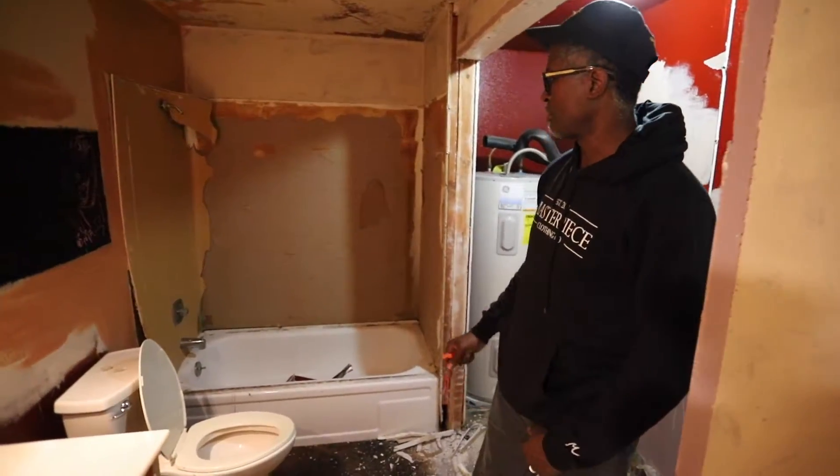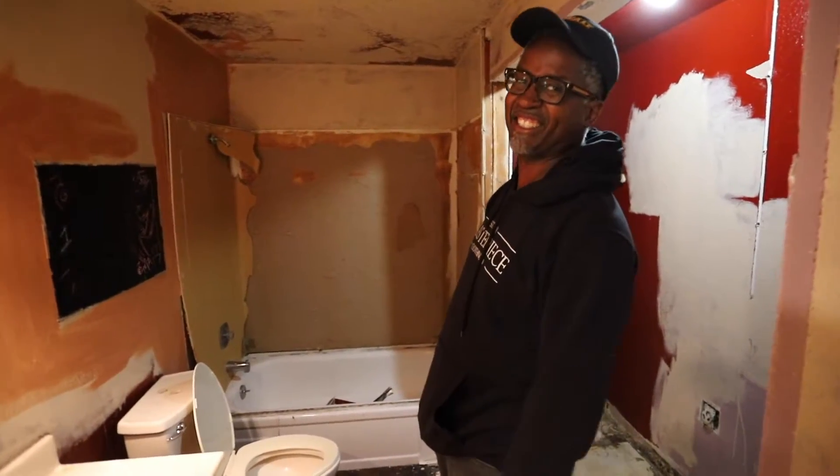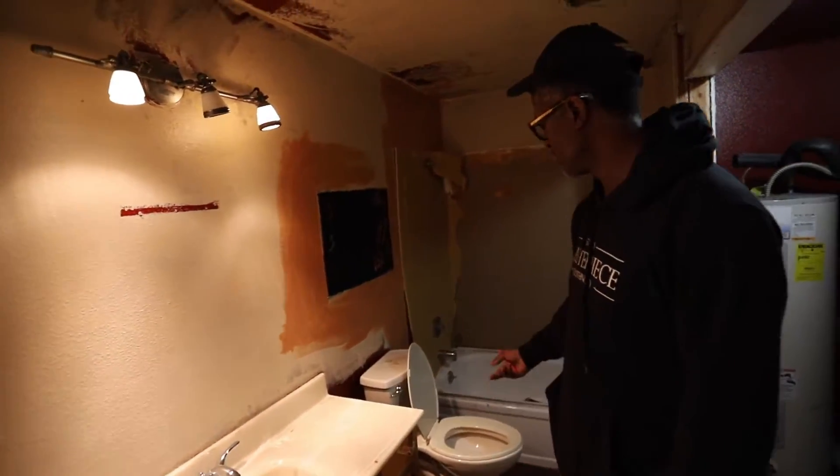Obviously we're not going to keep this tub and shower surround — that has to go. The lighting and the toilet and everything. That's actually a good toilet, that's the one I was talking about. We could actually keep that one. It's not going to match, but it's a good toilet.